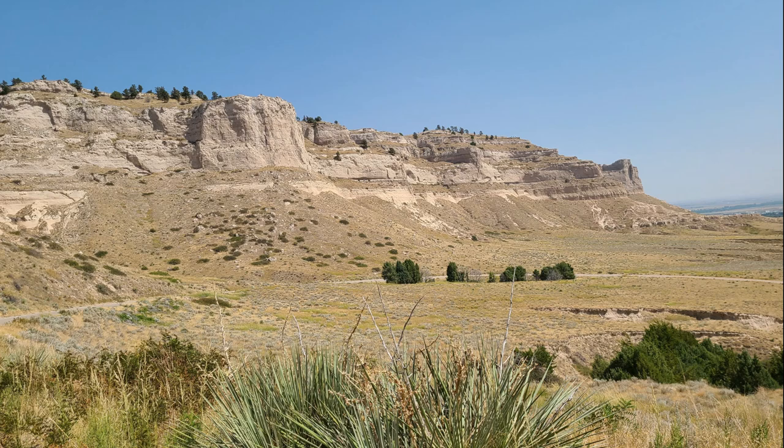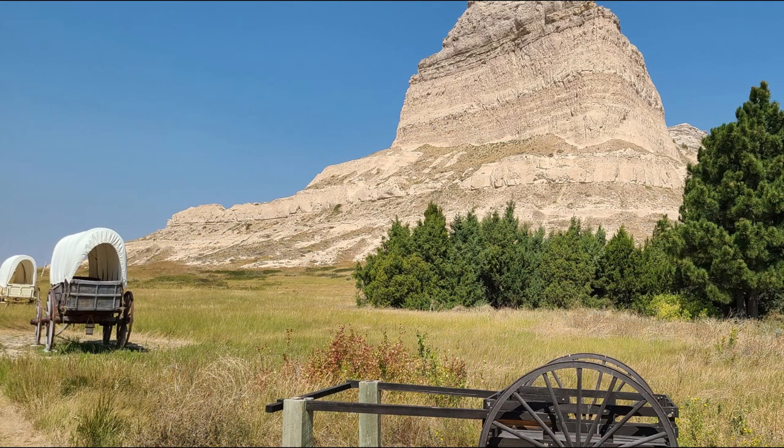Scotts Bluff rises 800 feet above the North Platte River. It's a great stop if you'd like to learn more about the history of this important landmark.